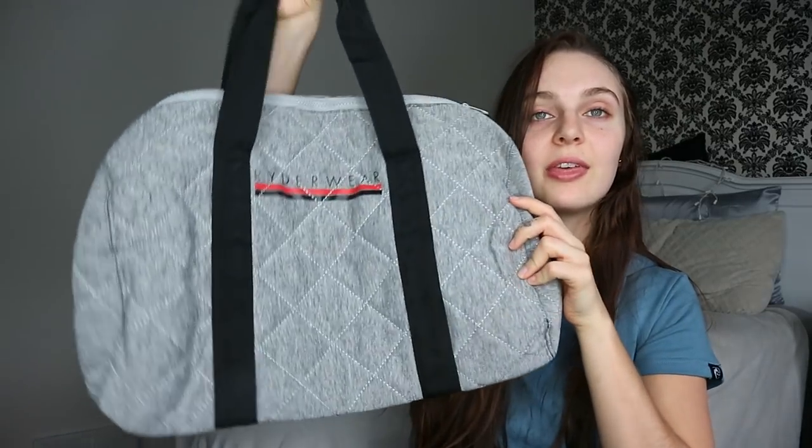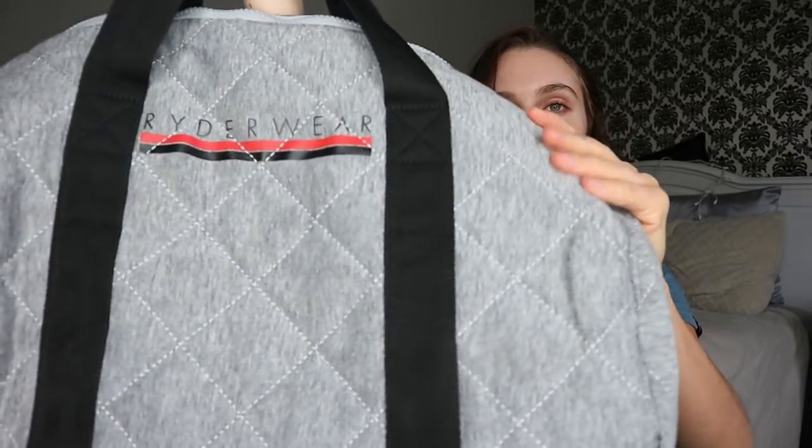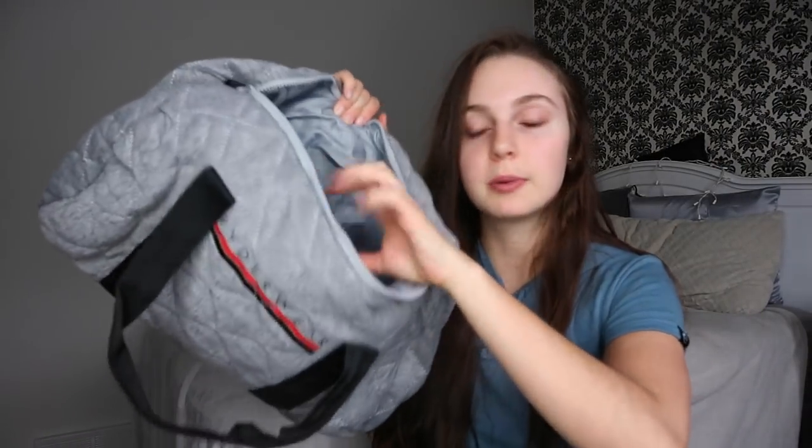Next is another non-clothing item — this duffel bag. I don't know if it's a gym bag or just a duffel bag; I think it could be both. It's a nice fabric material, just says Riderwear on the front. I like it because it has a laptop pocket on the side and it also comes with a big strap so if you're bringing it to the gym you can wear it over your shoulders.